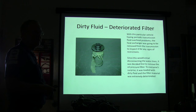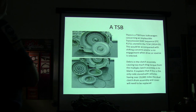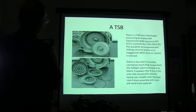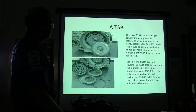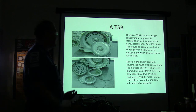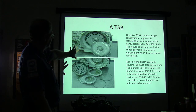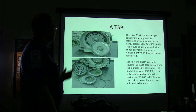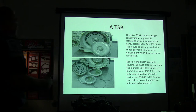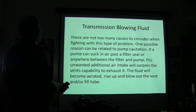There's a TSB from Volkswagen concerning an implausible transmission shift sequence DTC 2711 stored in the TCM — 2014 H03. That will be accompanied by a shifting concern and/or no engagement going into drive or reverse, and debris in the clutch assembly. Causing too much drag torque from the multiple clutch. If the vehicle has over 19,000 miles, the dual clutch drum assembly and cover will need to be replaced.